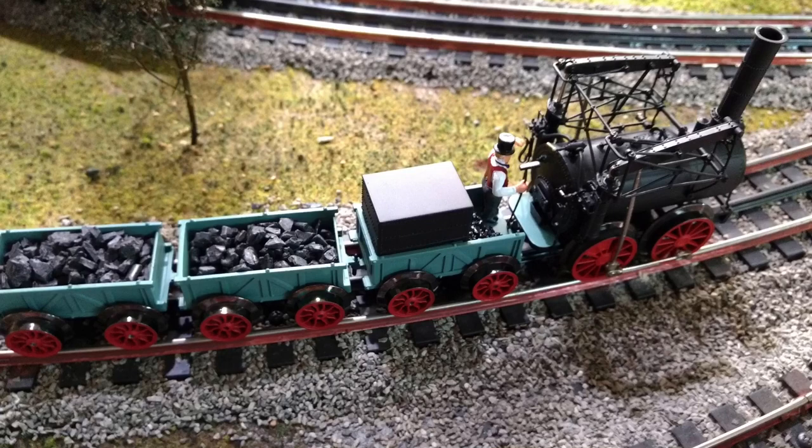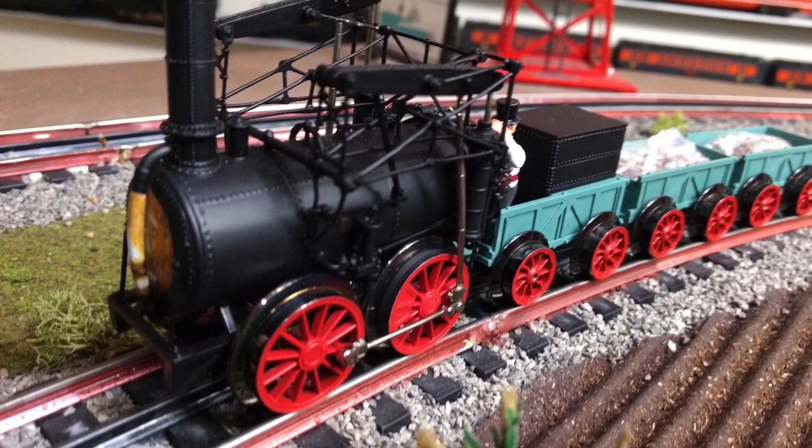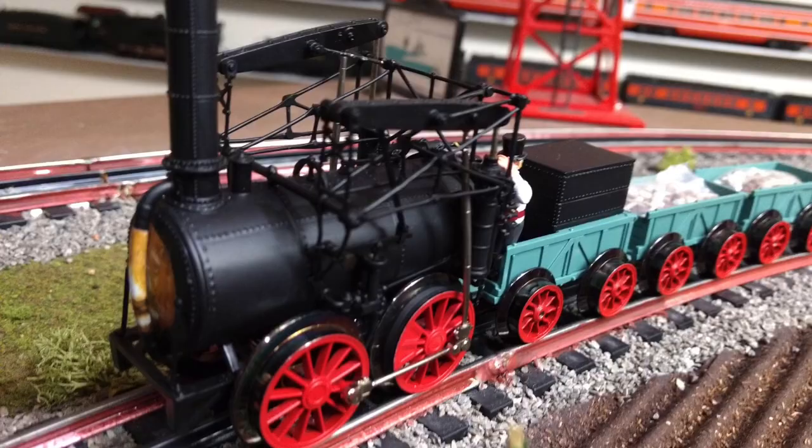Upon completion of construction, the engine was shipped to New York in May of 1829, and once in New York, it was raised on blocks and tested. After the test, the engine was taken to Honesdale, Pennsylvania, for testing on the company's newly built wooden track faced with wrought iron strips.